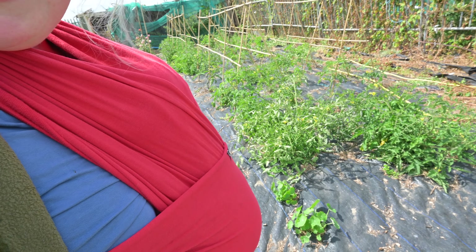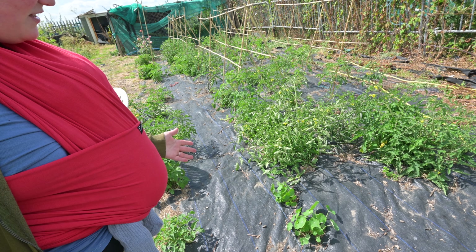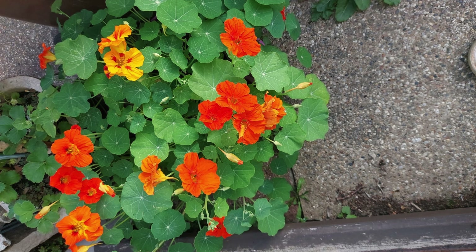My nasturtiums are looking really good, though nothing compared to my mum's. She's so funny — she was FaceTiming me last night asking me to identify her plants because she's lost the labels. She's agreed she's very good at growing flowers but not so good at vegetables. I said to her: at least your nasturtiums are edible, so you'll never starve!